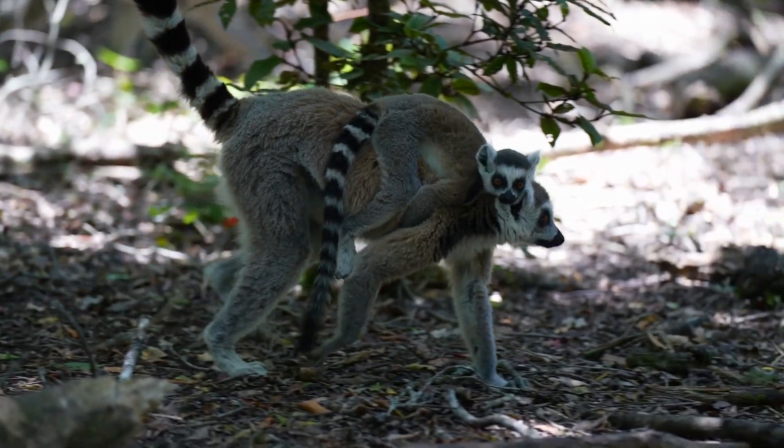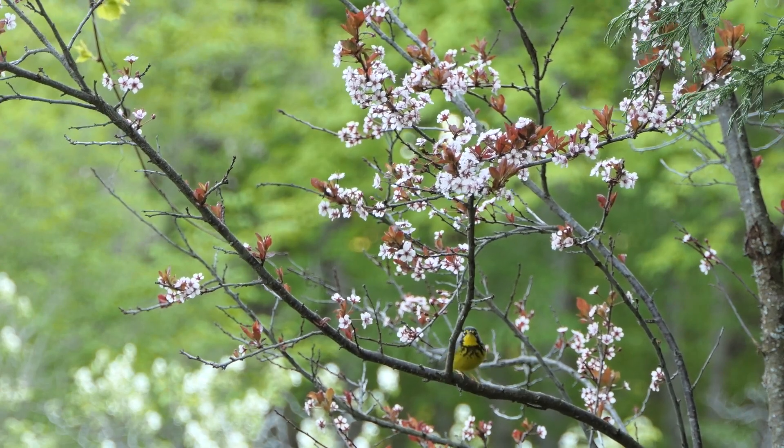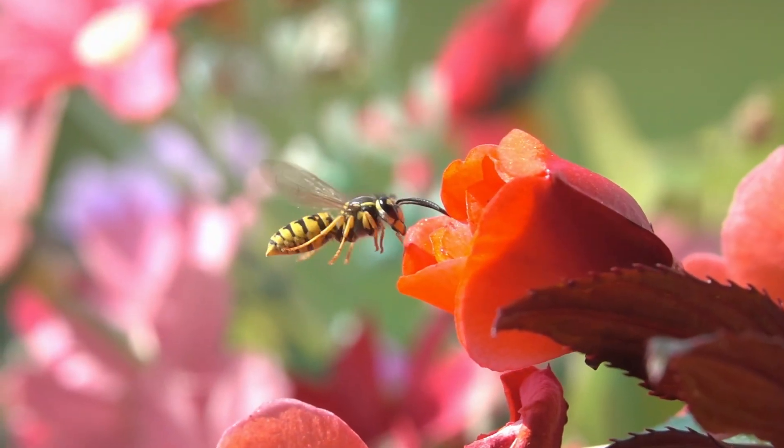If there's anything that science has taught us during the last 10 or 20 years, it's that we are dependent on biodiversity. And we also know that we know almost nothing about this biodiversity. Current estimates suggest that 80 to 90% of all species making up this biodiversity are still unknown.